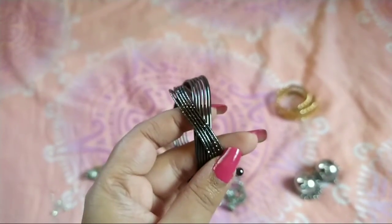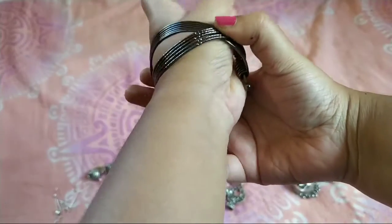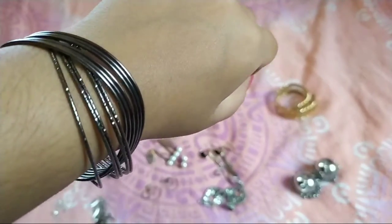This is the last bracelet, again for 50 rupees. It's an oxidized blackish color and you just have to push it to make it fit properly.